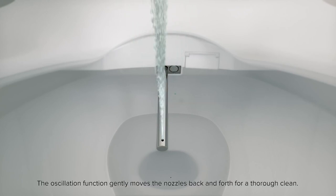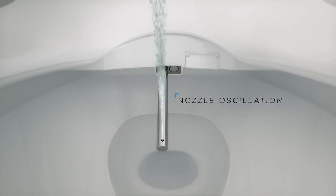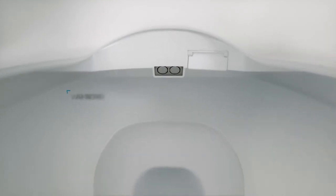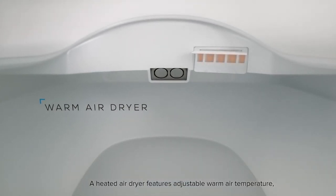The oscillation function gently moves the nozzles back and forth for a thorough clean. A heated air dryer features adjustable warm air temperature, allowing for a hands-free experience.